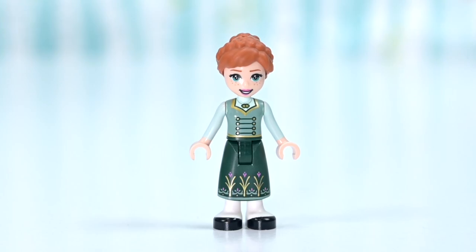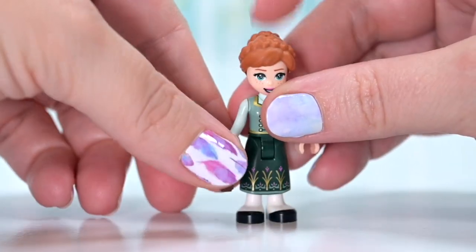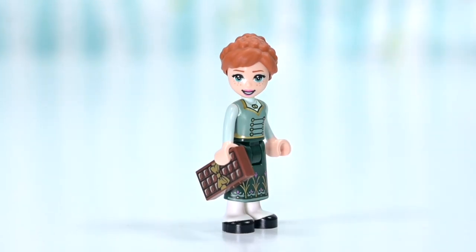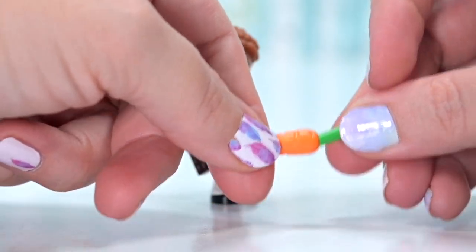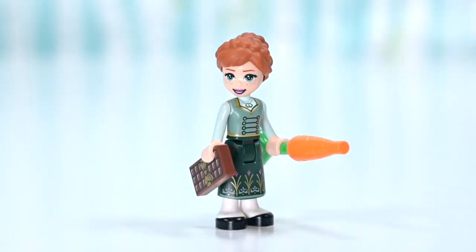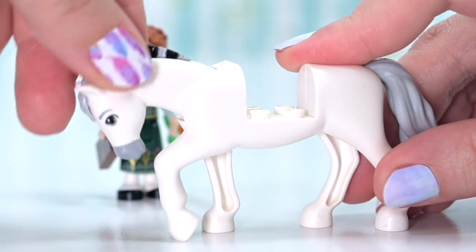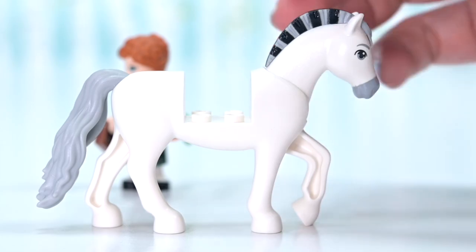Anna is in a really, really nice outfit that is exclusive to this set currently. This set is called Anna and Olaf's Castle Fun — terrible name. Let's see if the set suits its name. It's got Anna, it's got Olaf, it's got a castle. They've got chocolate and there's a carrot, but the carrot is for Anna's horse, whose name I did not know — Kjekk, I think, though I'm not sure how to pronounce that.